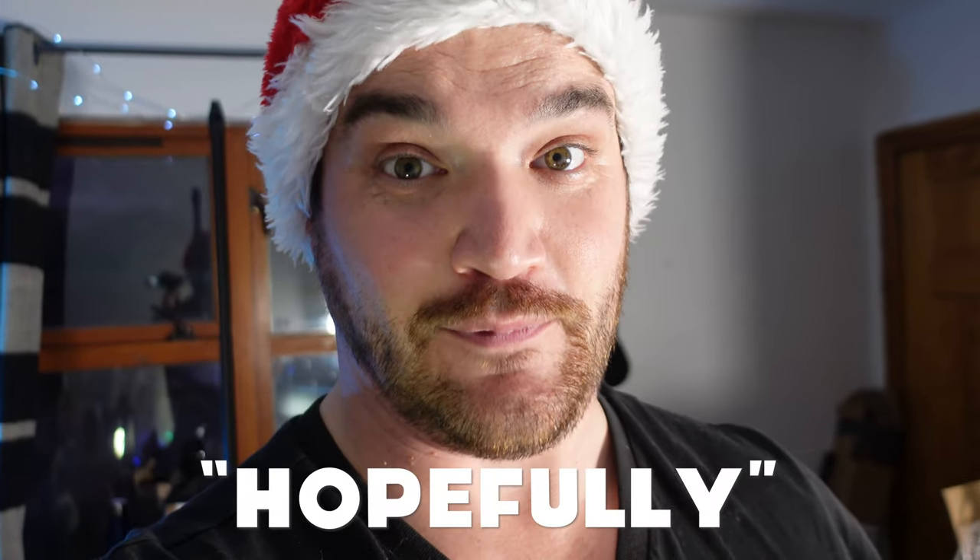First of all, what are you hoping for from Santa this Christmas to — key word hopefully — improve your golf game? A few of these boxes are part of my journey for 2024 to help me hopefully get better. But it made me realise the other day, I've not taken golf seriously for years.